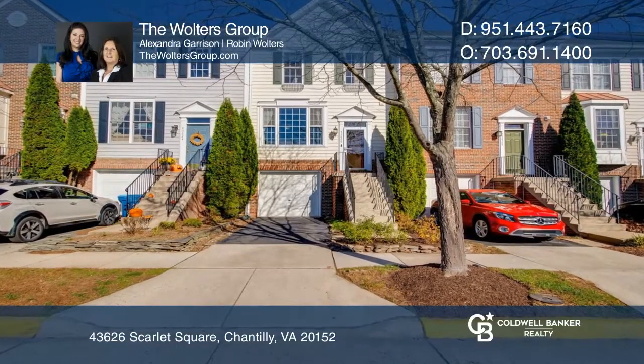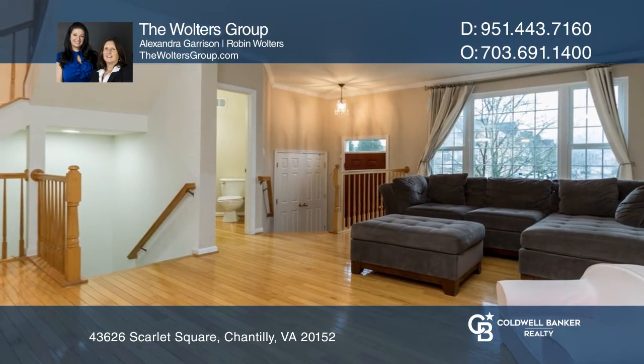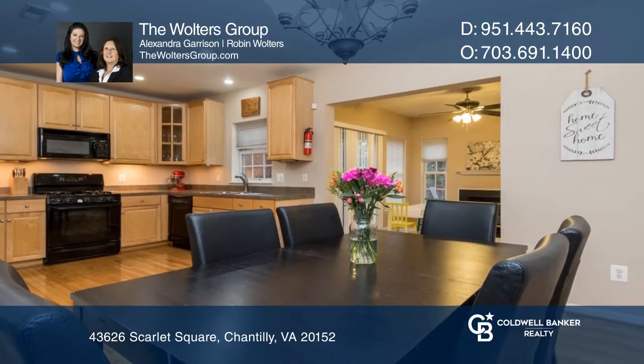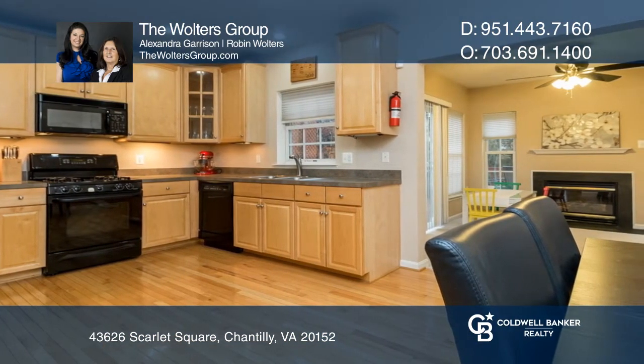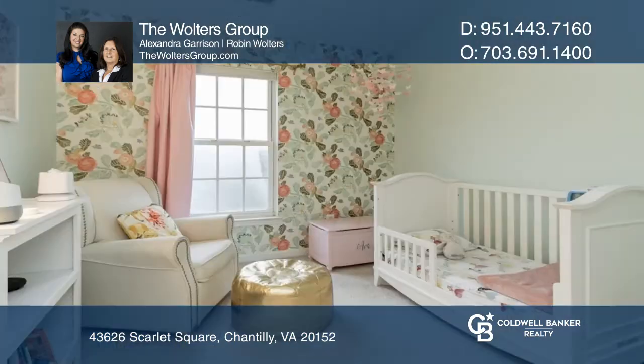Nestled in the amenity-filled neighborhood of South Riding is this beautiful townhome with three finished levels, all with bump outs for expanded square footage of the living areas. Enjoy the three bedrooms, two full bathrooms, and two half bathrooms, along with the multiple sun-filled living spaces.